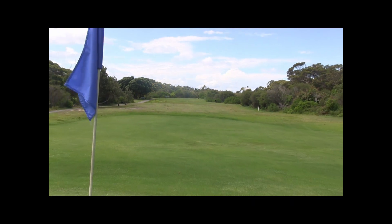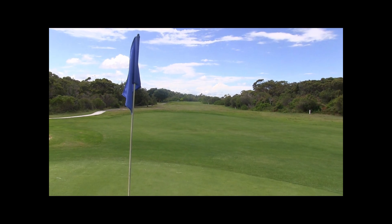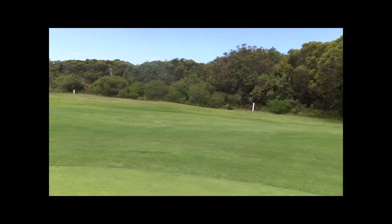The green itself is in fantastic condition. It slopes a bit from back to front and left to right. If you do go short, the ball might feed into the green.